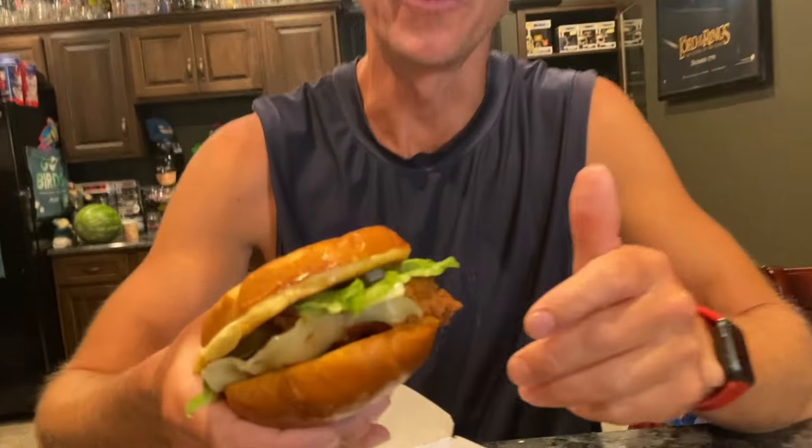I don't know what kind of cheese this is. I got bacon. Let's get into this bad boy — we're here to eat, not to talk. It's not falling apart on me, good sign already. But the whole room smells like maple syrup.